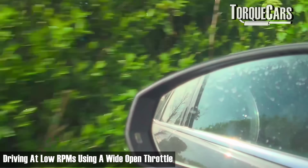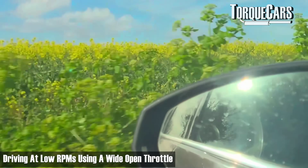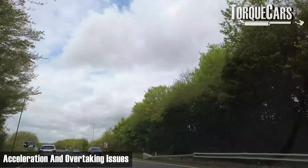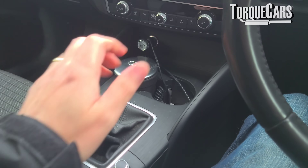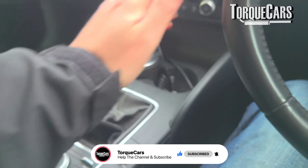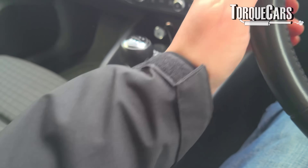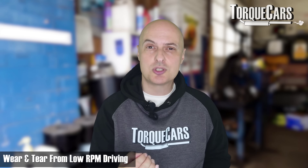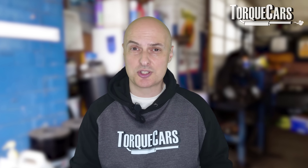There are really two areas of concern. The first is driving at low RPMs using a wide open throttle. That's a situation hypermilers often find themselves in because they keep the RPMs as low as possible, thinking low RPMs means very little fuel used. Then they get to a situation where they need to accelerate or overtake and don't have time to change gear. Most drivers in the UK have a manual transmission, so putting your foot full on the throttle at that point is going to cause excessive wear and tear on your engine.